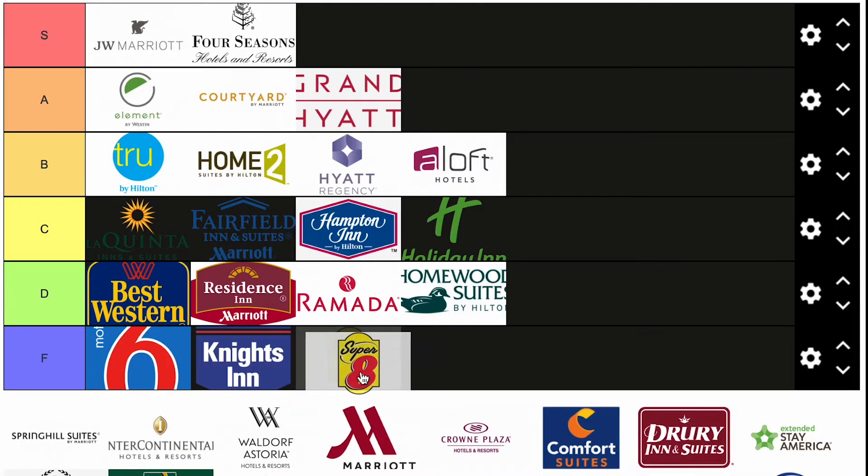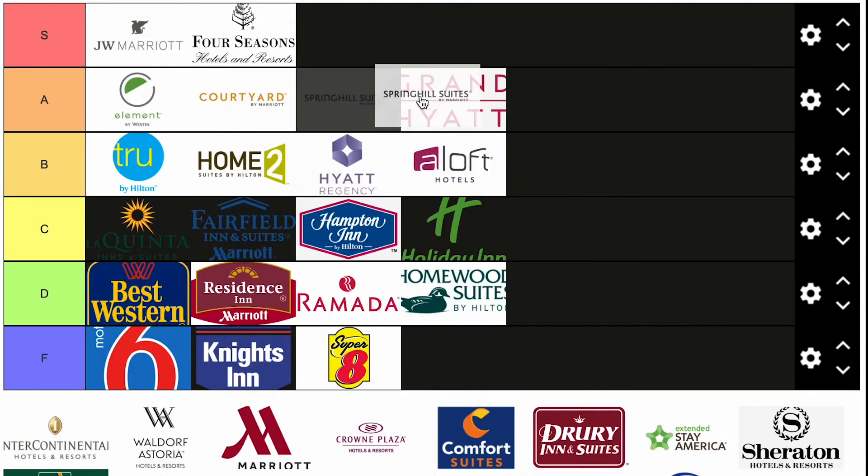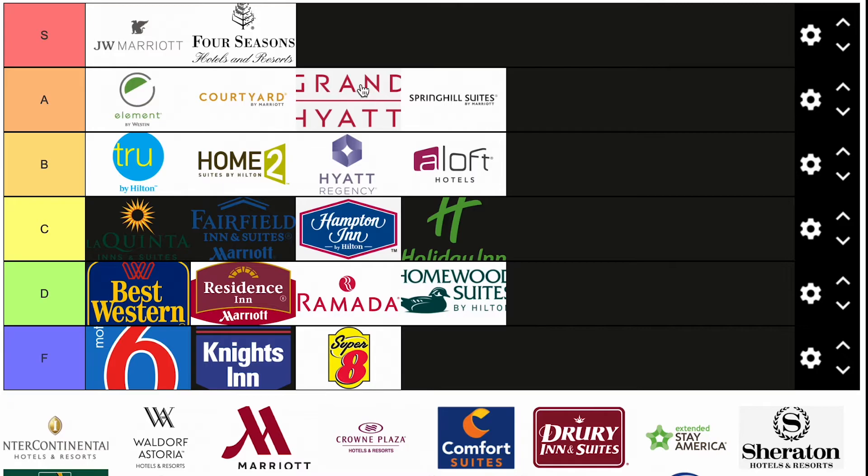Super 8 — we're going to put it in F, but it's the best F I think. SpringHill Suites — very comparable to the Courtyards and the Grand Hyatts. Often in a good area, nice hotel, they're modernizing. Pretty good Marriott brand, so I'm going to go ahead and put them in A.